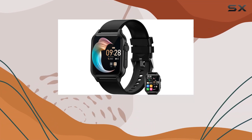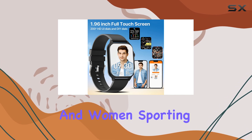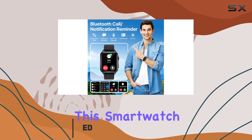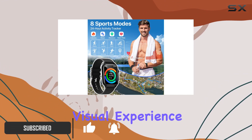Today, we're diving into the Nemheng smartwatch, a feature-packed device designed for both men and women. Sporting a sizable 1.96-inch IPS full-screen touch display, this smartwatch boasts impressive brightness and resolution, ensuring a fantastic visual experience.